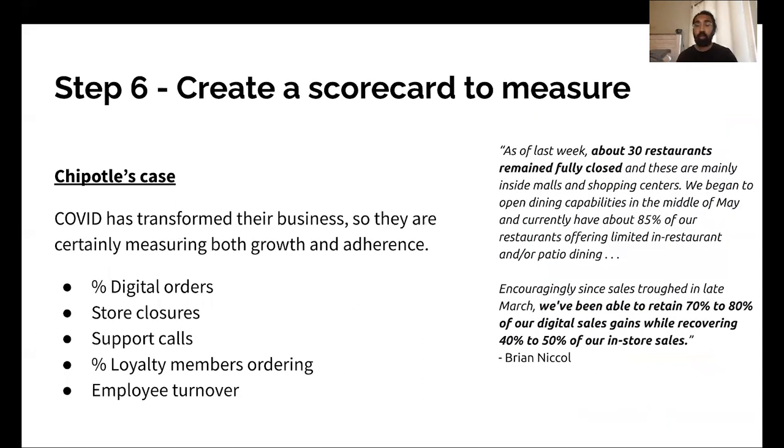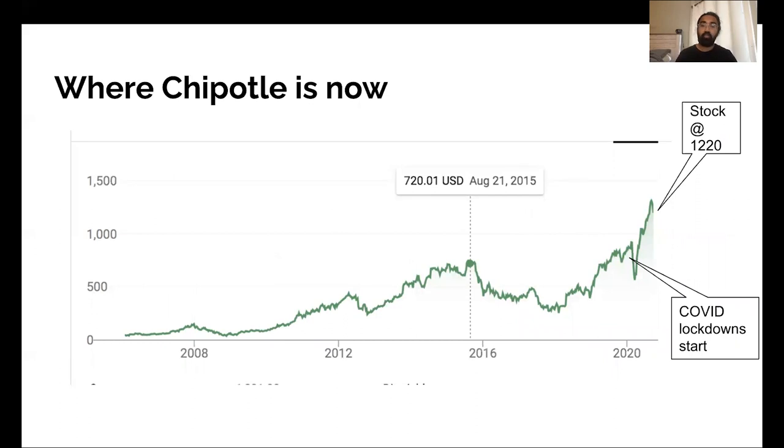Last but not least, step six: they're creating a scorecard to measure. Things Chipotle is likely measuring include percentage of digital orders, store closures, support calls, percentage of loyalty members ordering, and employee turnover. CEO Brian Nicol mentioned in their earnings call the restaurants that are remaining closed and measuring that channel mix as well. This has all resulted in Chipotle emerging out the other side stronger — they've come back into year-over-year growth, and their stock is higher than the previous high of $720, now at $1,220. Their revenue has grown year-over-year, which is very powerful. By thinking through safety deeply and applying those six steps, Chipotle is in a very powerful position that has grown even amidst the COVID crisis.